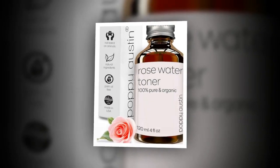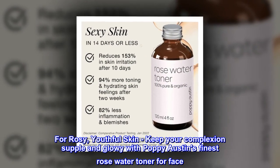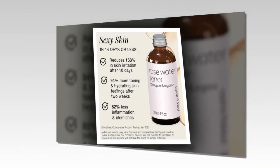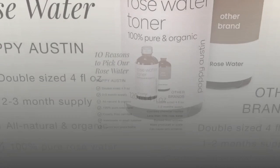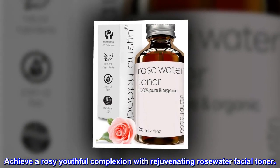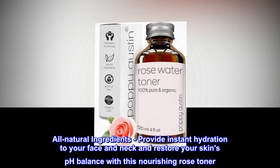Rose Water for rosy, youthful skin. Keep your complexion supple and glowy with Poppy Austin's Finest Rose Water Toner for Face. This 100% Pure Distilled Rose Water Face Toner is rich in natural antioxidants. Achieve a rosy youthful complexion with Rejuvenating Rose Water Facial Toner. All natural ingredients provide instant hydration to your face and neck and restore your skin's pH balance with this nourishing rose toner.